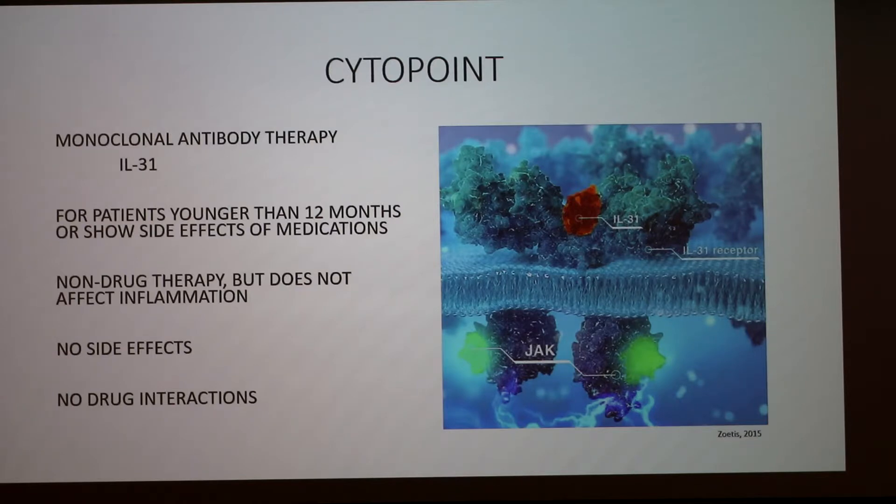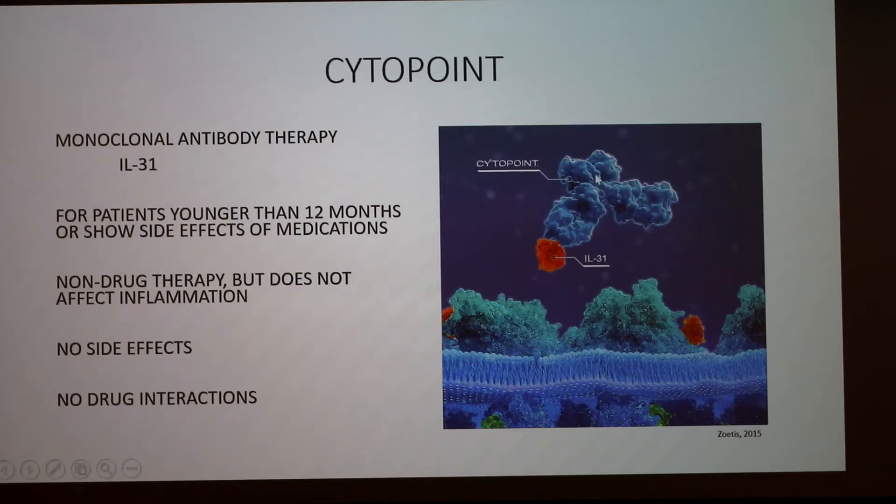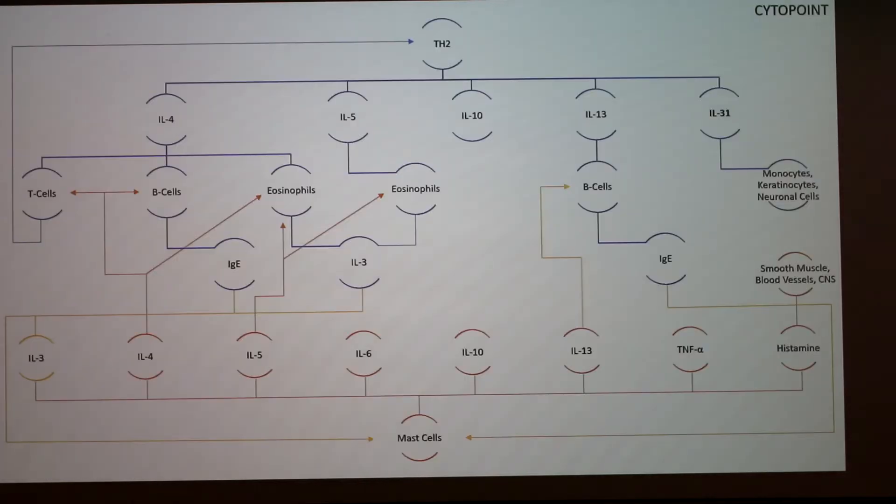Cytopoint is a neat one — it's different from the others because it's considered a non-drug therapy. It's an antibody specific to IL-31, the interleukin that causes the itching sensation. It's recommended for patients younger than 12 months, which Apoquel is not, and for patients who tend to show side effects to medications. Typically IL-31 would bind to its receptor and go through the JAK-STAT pathway, but Cytopoint — the antibody — binds to IL-31 and prevents its binding to the receptor. This gets rid of IL-31's effects, which is just the itching. Since it only addresses the itching sensation, there is no effect on inflammation, so it's not recommended for patients who have severe inflammation associated with their allergy.